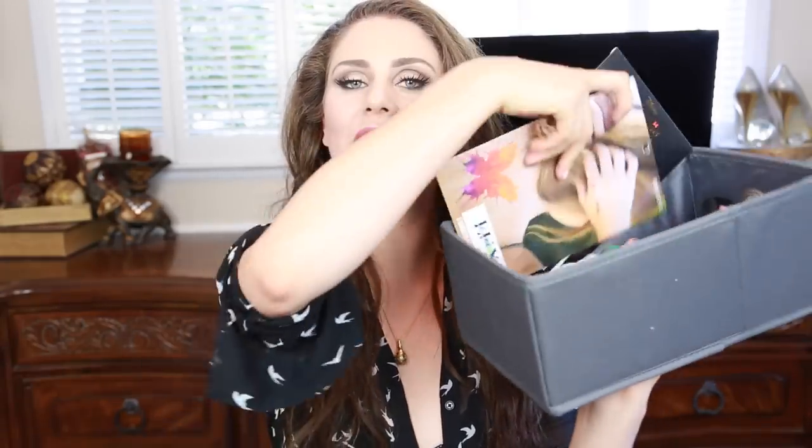Hi guys! For today's video, I wanted to bring you my freaky deacon favorites. This is a gigantic box of the things I have been loving for July. I know that this video is very late, so please excuse, but better late than never, right?